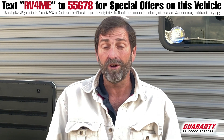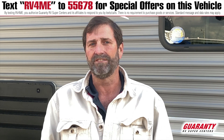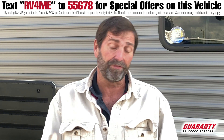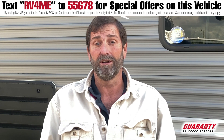Jayco has been around over 50 years and the JayFlight, this product we're going to look at, is one of the top-selling trailers of all time. They have the best warranty in the business with a two-year bumper-to-bumper warranty and a three-year structural warranty. Quite frankly, in this industry not very many companies offer anything that comprehensive.